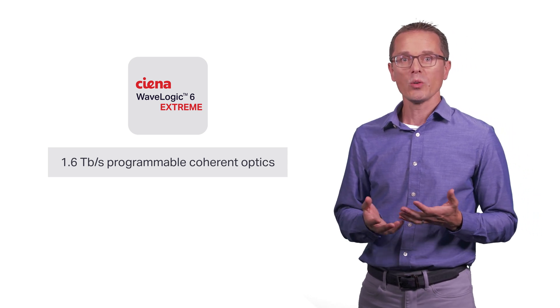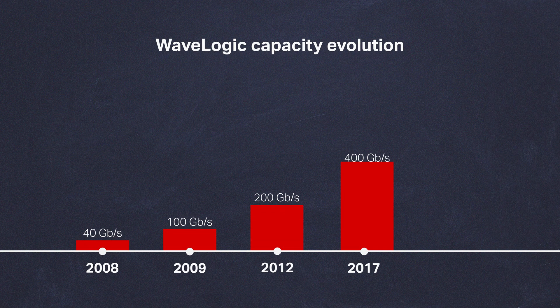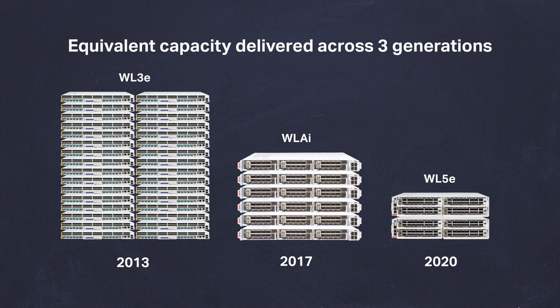Why should you care about coherent technology? Coherent innovations have enabled the scaling of networks over the past 15 years. With each generation, you've been able to support more data throughput per wavelength, which means you deploy less equipment in the network for the same capacity and drive down cost, space and power.